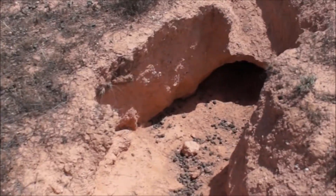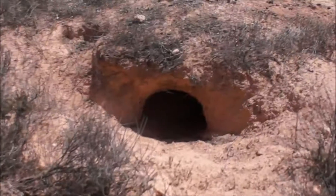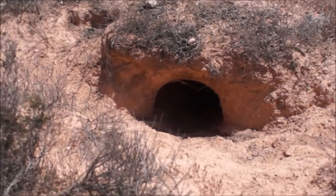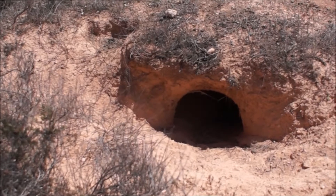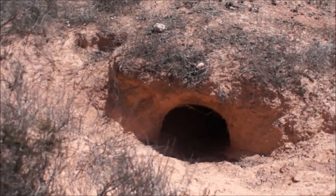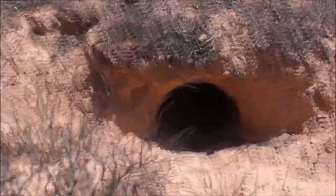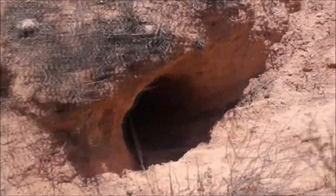Hi, this is the Frosties. We're travelling through the Nullarbor into South Australia and you see all the signs saying wombats. So we thought we'd try to find a wombat area, which we have done as seen by the video, and it's about 70 odd k's west of the Nullarbor Roadhouse on the right hand side.